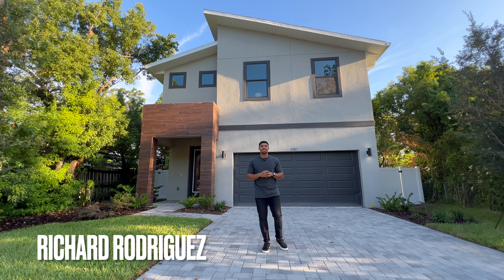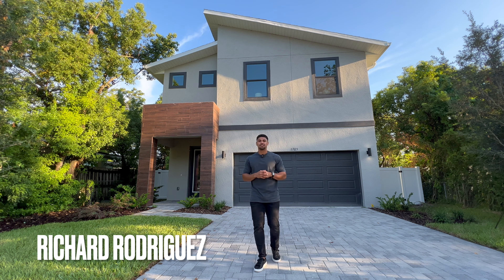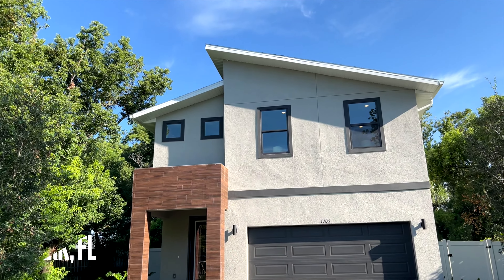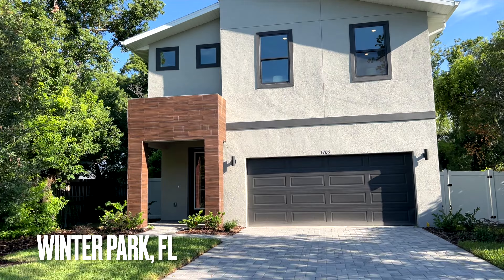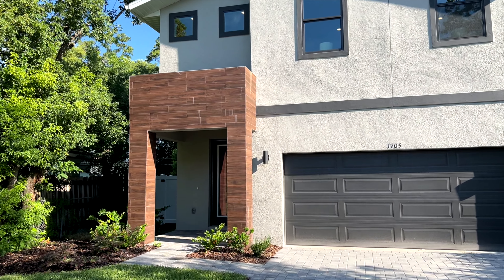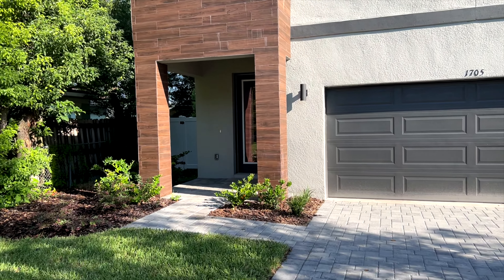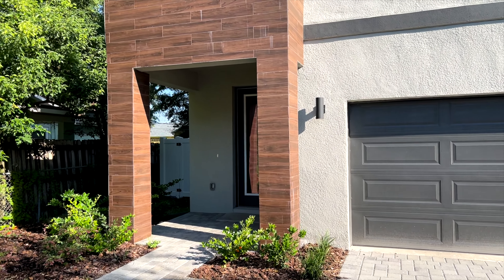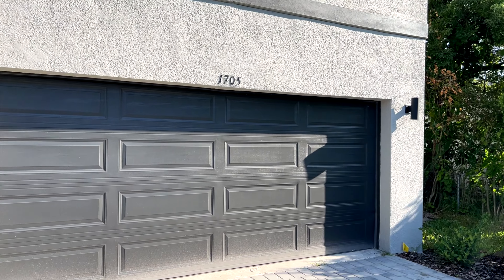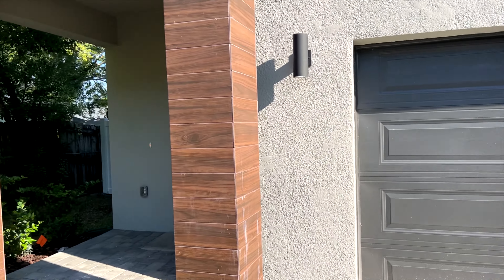What's up guys, Richard Rodriguez, your Central Florida real estate professional. I'm currently in Winter Park, Florida taking a look at this beautiful new construction home right behind me. I'm excited to show you guys what it looks like inside. Really nice big windows there in the front, got that modern tip on the roof. The home itself is made up of four bedrooms, two and a half bathrooms, and it does have a two-car garage.